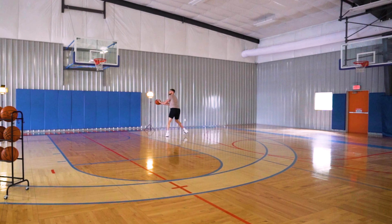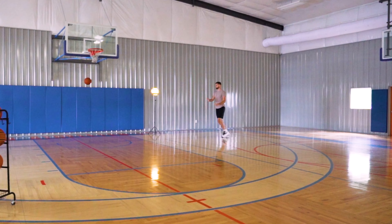Definitely. Whenever we travel to opposing arenas, right when you get there and you warm up, you can tell right away the kind of flooring they have. Usually guys will either comment, 'Man, this floor is real bouncy,' or 'This floor feels like it's pulling me down.'